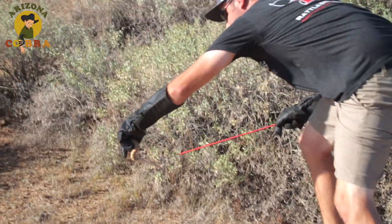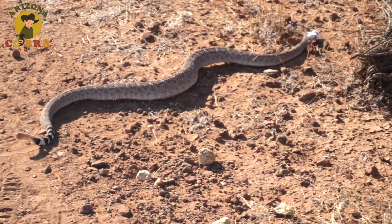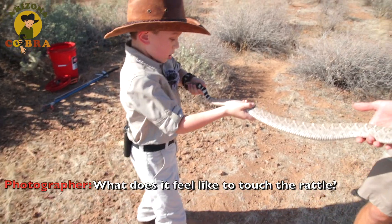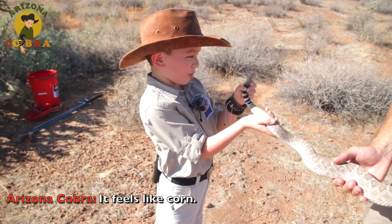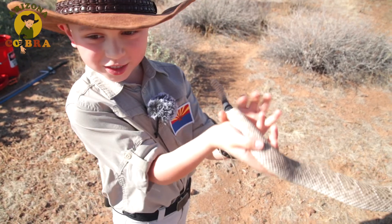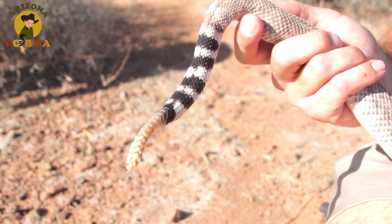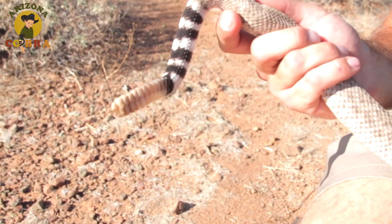Mr. Cody is an expert at handling rattlesnakes. So while the snake was muzzled, we got a chance to get up close. What does it feel like to touch the rattlesnake? It feels like corn — doesn't it look like corn and feel like corn? Touch it. Doesn't it feel like corn? Oh, be very careful — yeah it does. Be very gentle with the rattle. That rattle is actually made of keratin, the same thing as our fingernails.